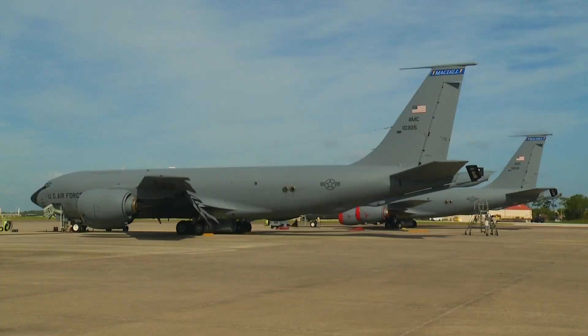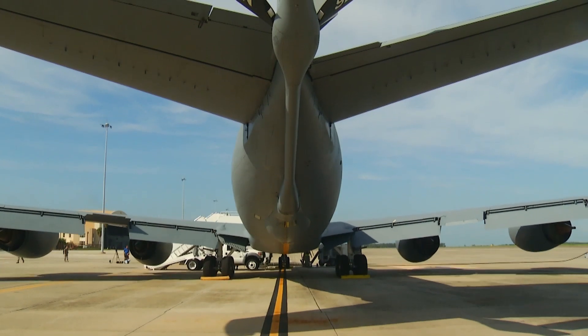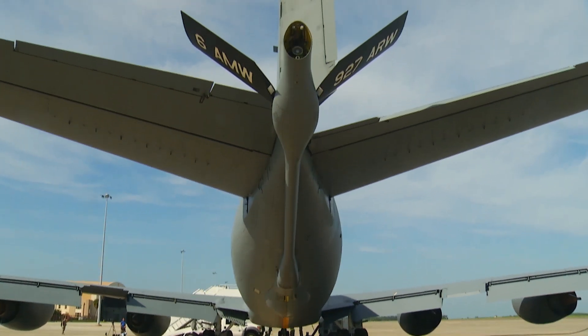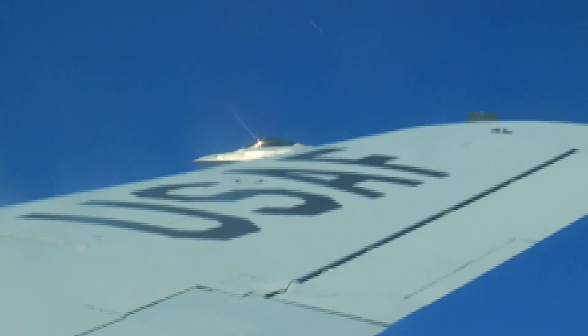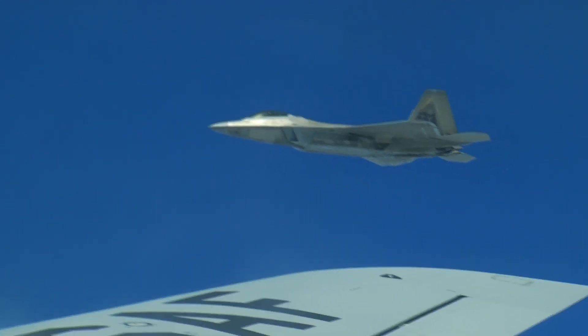There's only so far that those bombers and those fighter aircraft can go without a tanker. That airplane out there — that 60-year-old airplane — is enabling our ability to fight the war around the world. You just can't go anywhere without them. And this sort of training at MacDill plays a big role in that mission.